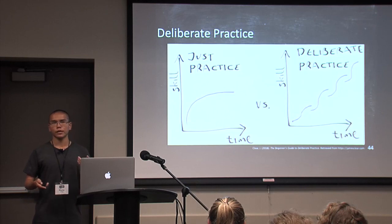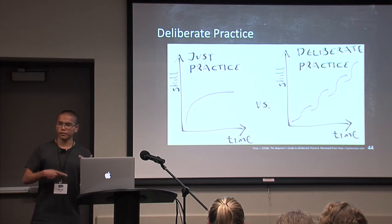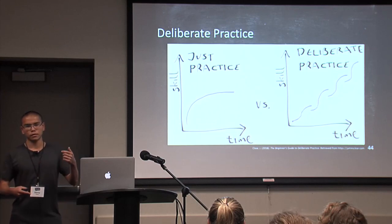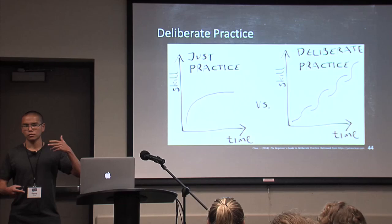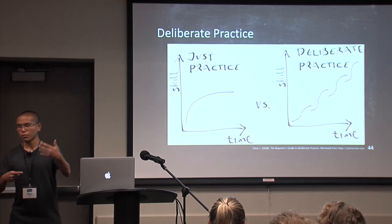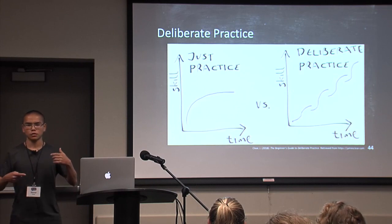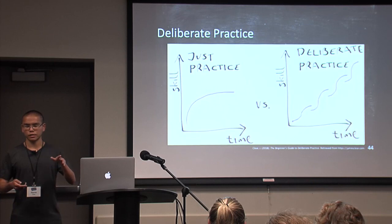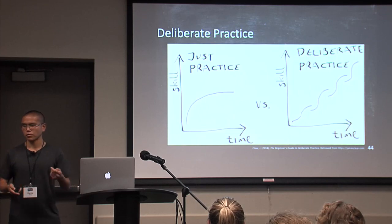When you engage in deliberate practice, you have a feedback loop. Throughout that feedback loop, you receive information about what you have not been doing right. When you correct your mistakes, you get a surge of dopamine in your brain because you're learning. By implementing deliberate practice, that's one way you can get more effective learning.